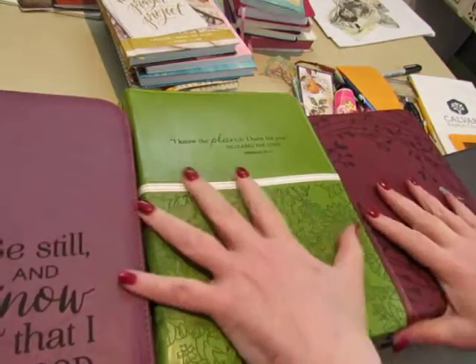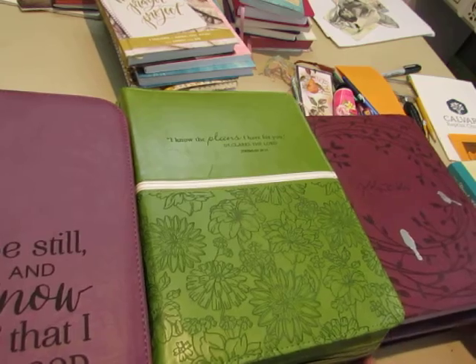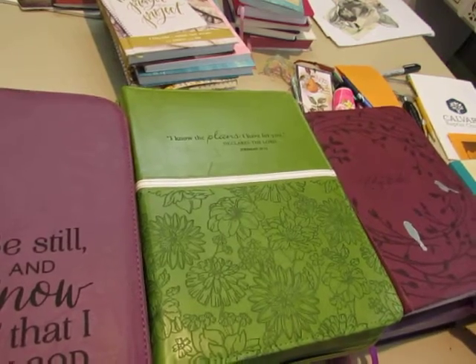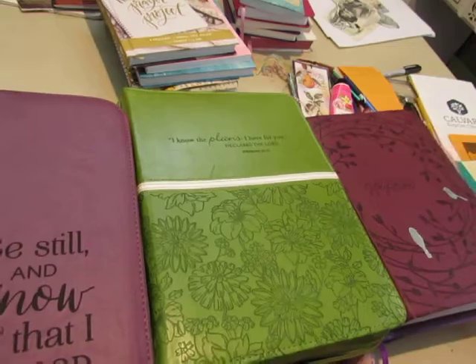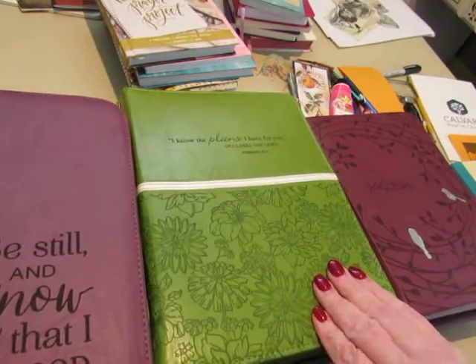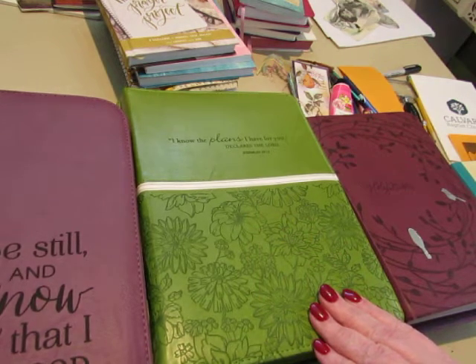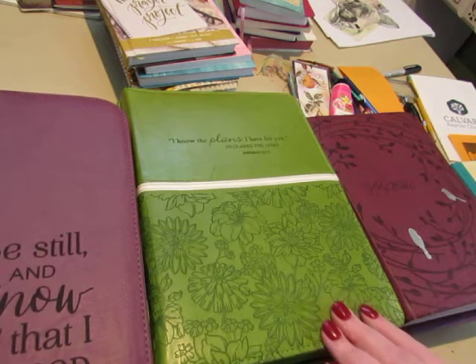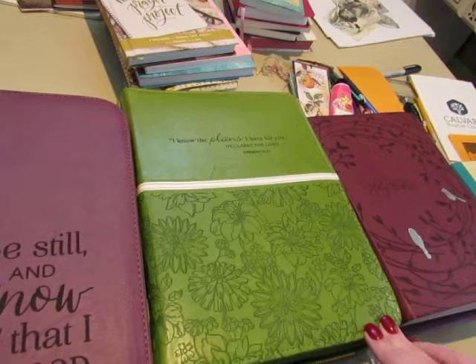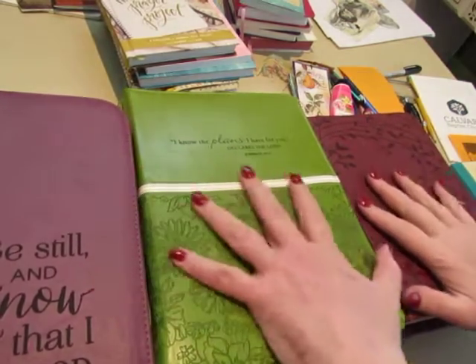Look at this. I have way more Bibles than anybody needs, but the main thing that you need for a daily devotional time with God is a Bible. This is how God speaks to us. We can talk to Him through prayer; He talks to us through His Word and also through the promptings of the Holy Spirit. If you have received Jesus Christ as your Savior, you are indwelt with the Holy Spirit and He guides you and prompts you and directs you if you're open to listening. But these are the words of God.